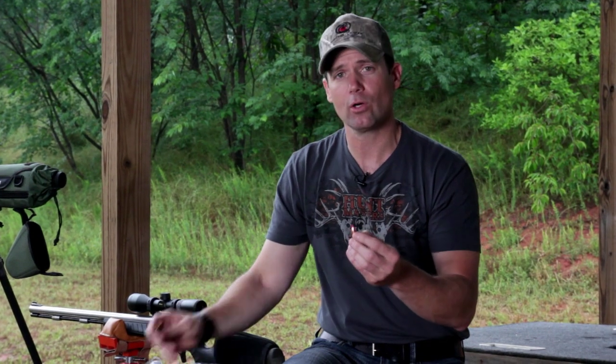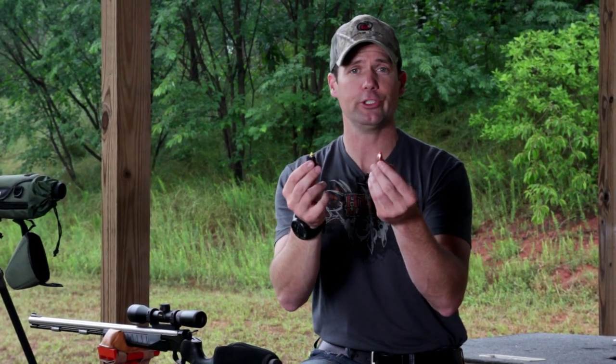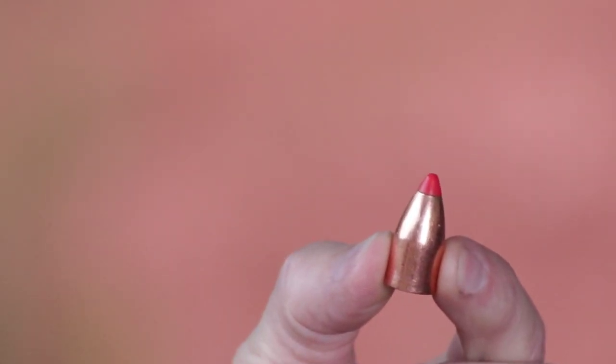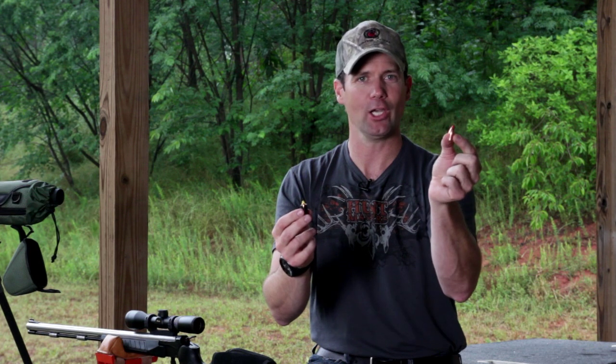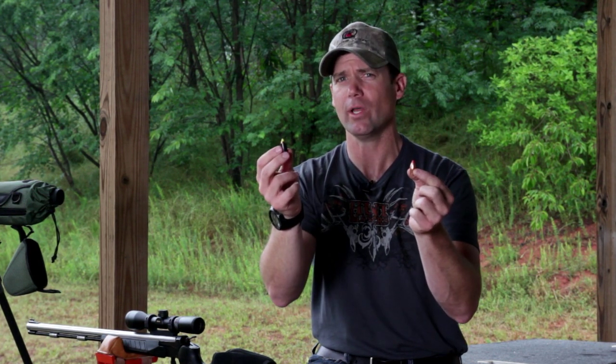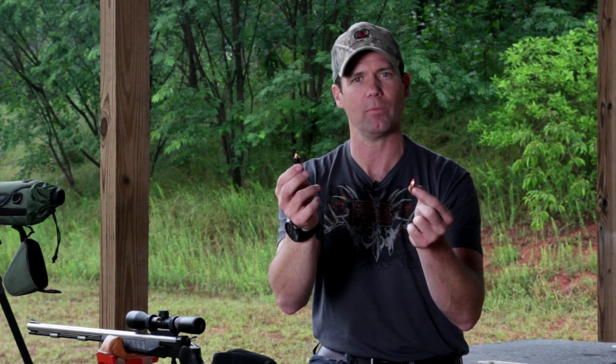So again, there's no right or wrong answer — it depends on what you want to shoot. Big and dangerous game: go with a big, bore-sized, heavy bullet. Long-range terminal performance: go with the sabot. The bore-sized bullet is easy to load because you don't have to worry about a sabot. The sabot is a little more difficult to load, but offers great long-range terminal performance and all the technology you see in centerfire rifle bullets.